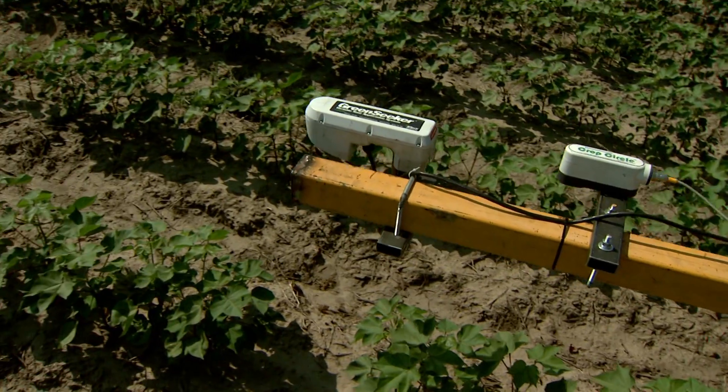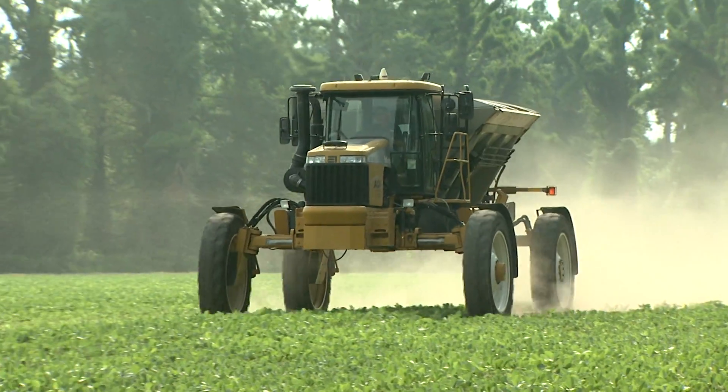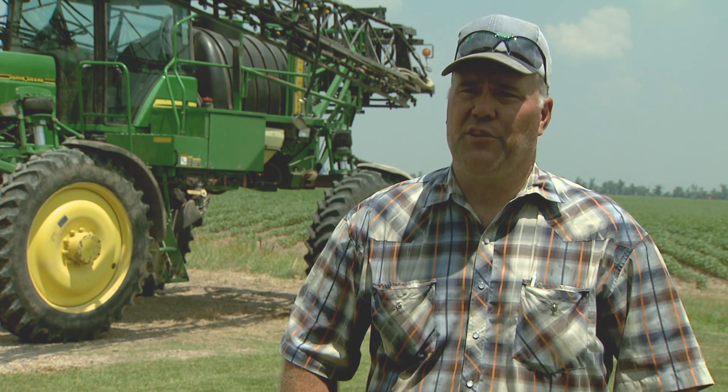And that's a lot of money for a producer. MU researchers say farmers using this technology will end up using less nitrogen overall, saving farmers in the pocketbook, but also helping them be good stewards of the land. I plan for my children to have this land someday and I'd like to leave them something worth having.